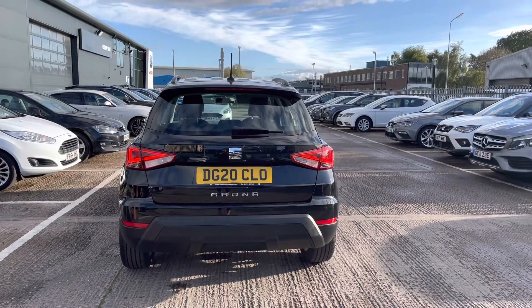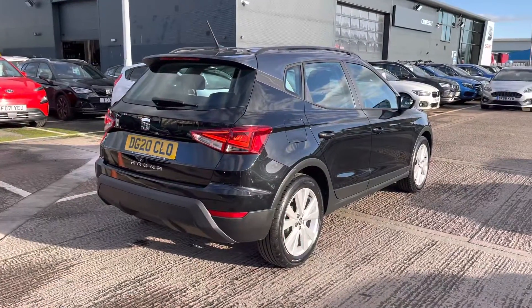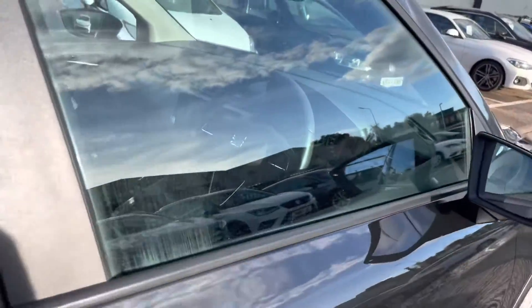This particular model does come with the Arona lettering in chrome on the rear — a little bit of subtle detailing. And this vehicle does also come with the black contrast roof rails.